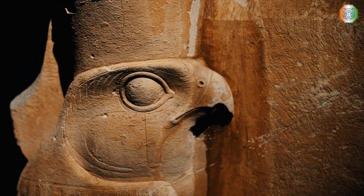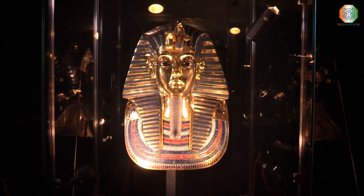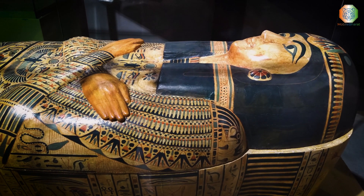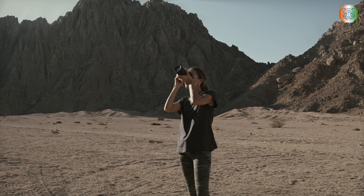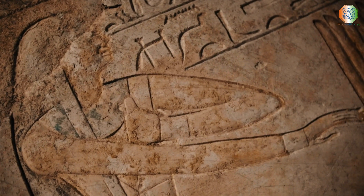In 2015, the ScanPyramids project brought together experts from France, Japan, and Egypt to find several non-invasive techniques to reveal what lies inside the Great Pyramid. In 2017, scientists were finally able to peek inside using particle physics, and their findings revealed a hidden world full of secret chambers and rooms that were unexpected.